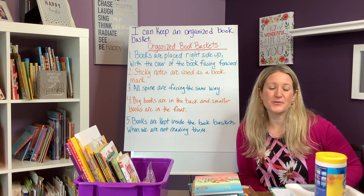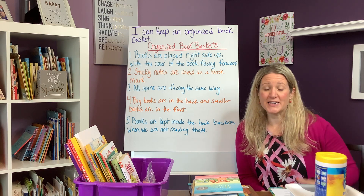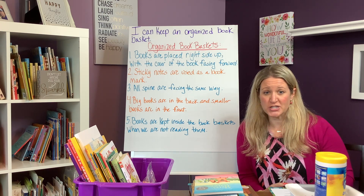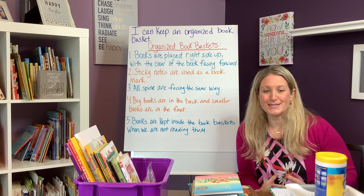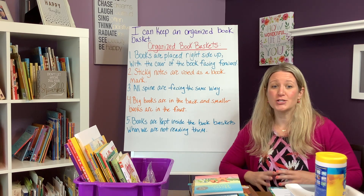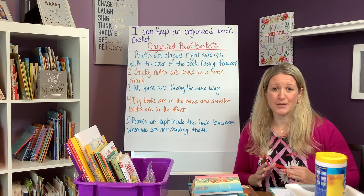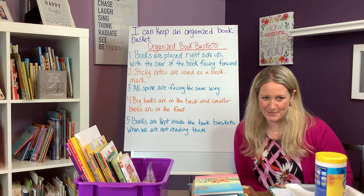Hi everyone, I'm Melissa from Inspire Me ASAP. Last week I shared with you an idea of how to use caution tape as a prop to build excitement, engagement, and curiosity surrounding the classroom library while awaiting the grand opening.